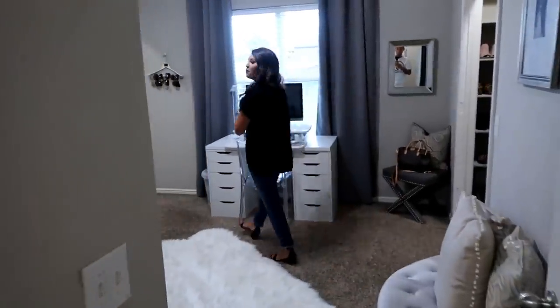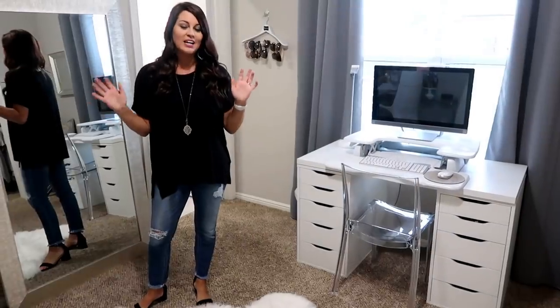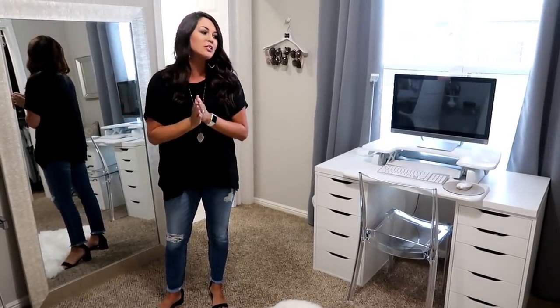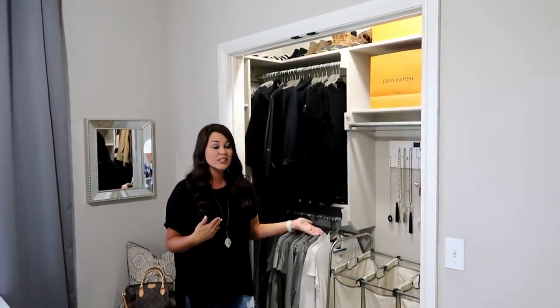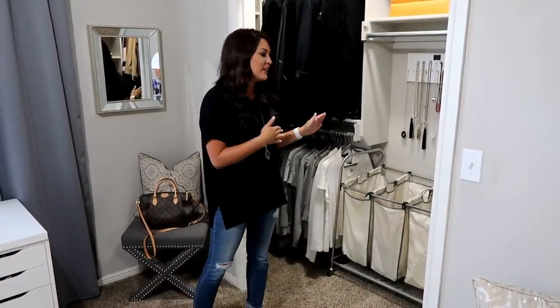Now let's head in here — this is my beauty room slash office, so this is where I work and also where I get ready. This has changed from the last time; this room was actually where my daughter's room is on the other side of the hall. We did a whole video showing that flip if you want to check it out. This is my closet — I always get asked why I took the doors off. I like seeing my clothes since it is a beauty room, and it helps me keep it organized.